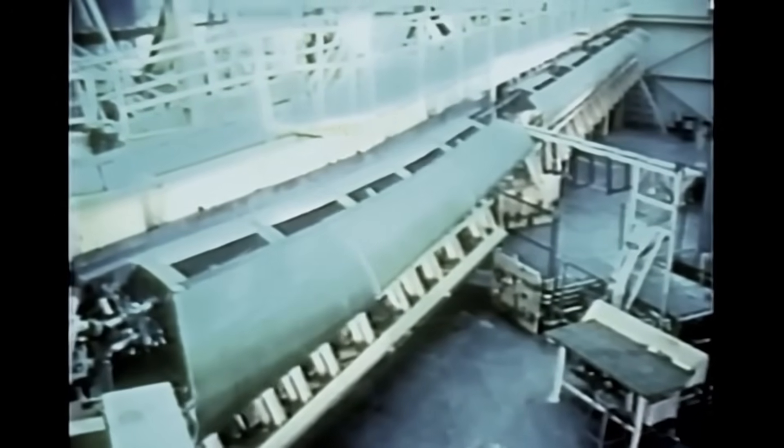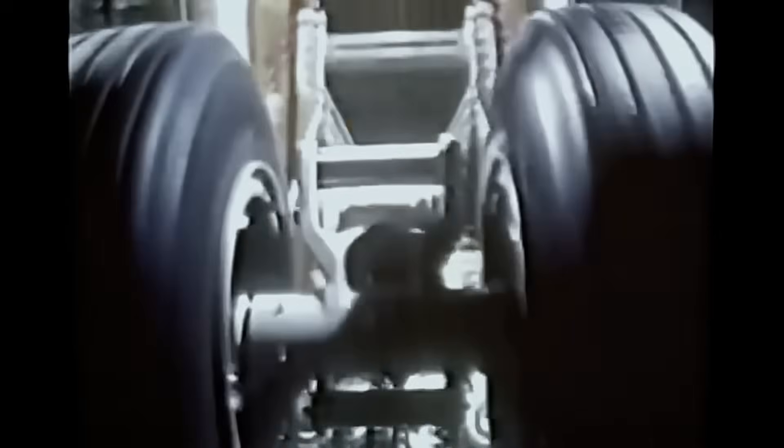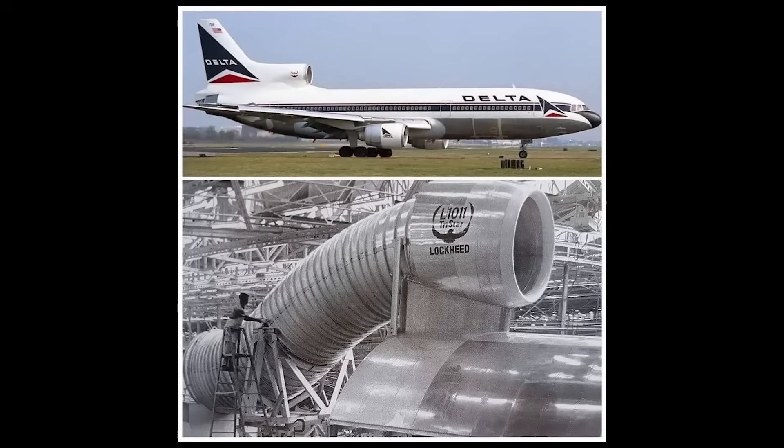The TriStar became the first widebody certified for Category 3C Autoland, allowing operations in visibility as low as 150 feet when fog made runways invisible to pilots. The DC-10 wouldn't match that capability for a decade. The RB211 engine powering the TriStar delivered superior fuel efficiency — design specifications show an overall pressure ratio reaching 32.3, substantially higher than the DC-10's engines at 24.3. On paper, this translated to 5 to 15% better fuel economy on comparable routes. Lockheed had engineered a masterpiece, but they'd also engineered themselves into a corner.